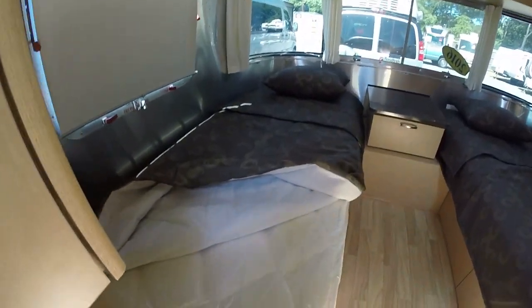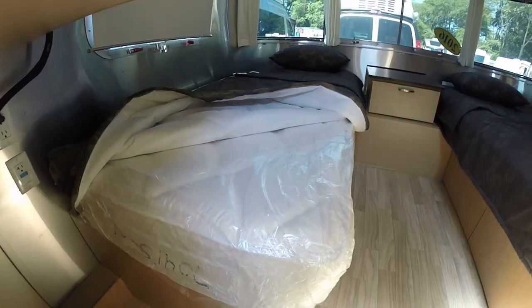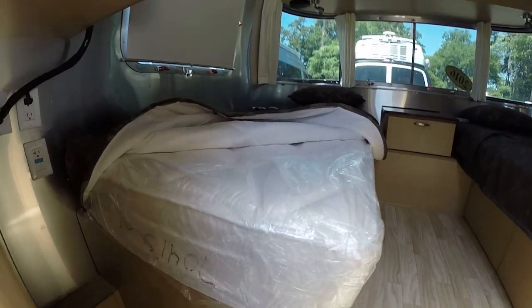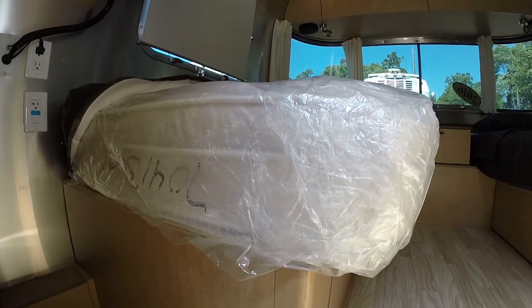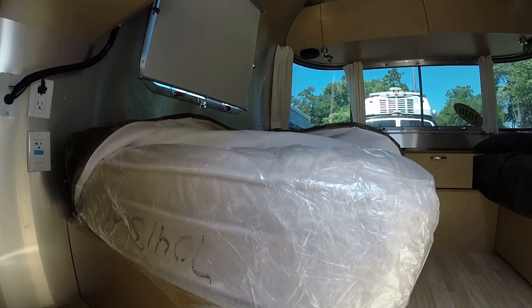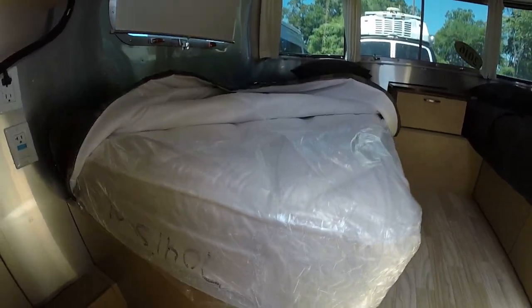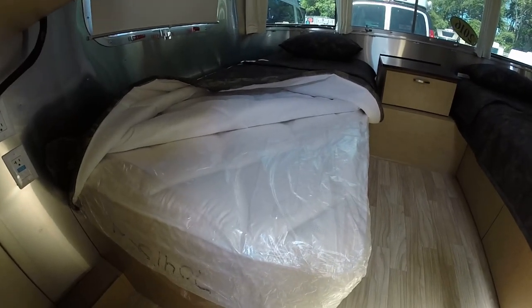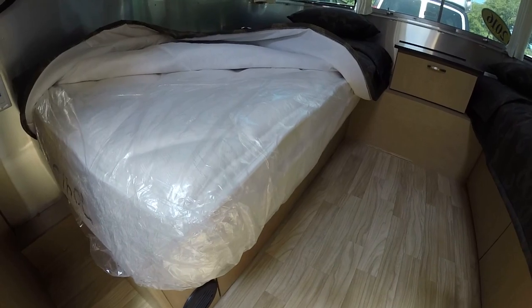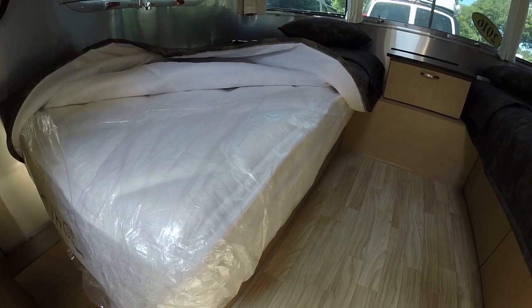I want to show you the mattress and tell you a little bit about the construction. This is a gusset foam core pillow top mattress with a comfort thickness of 8 inches. This includes a pillow top and 2 inches of memory foam on the top side. The mattress is comprised of 5% barrier fiber, 25% viscoelastic foam — people also call this memory foam — and 70% polyurethane.